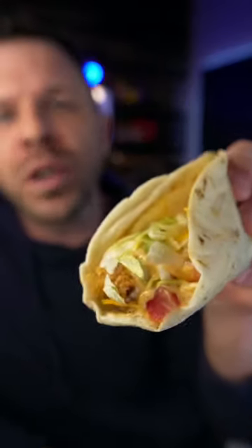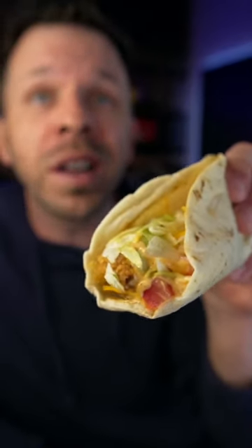This is a creamy chipotle crispy chicken taco from Taco Bell. It costs $2.99. And you might think that that's all there is to it, but you'd be wrong. Let's see a review.